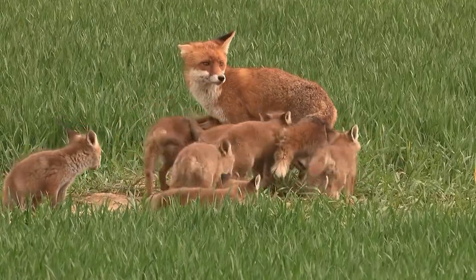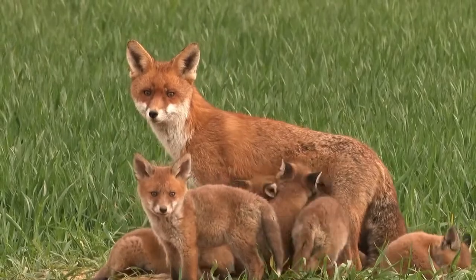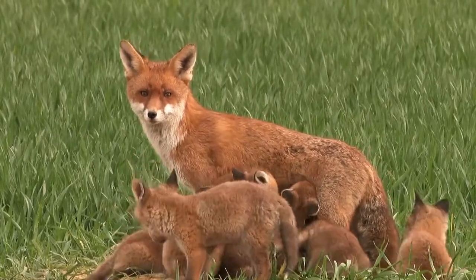They can run at speeds of up to 30 miles per hour, handy for escaping bears, mountain lions, coyotes, or any other predator that may come after them.